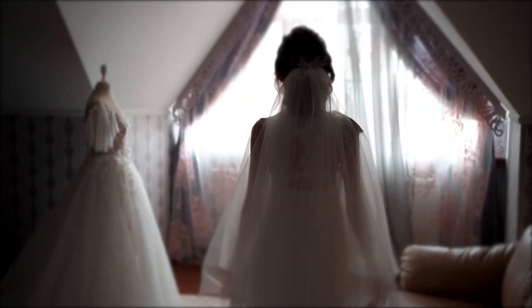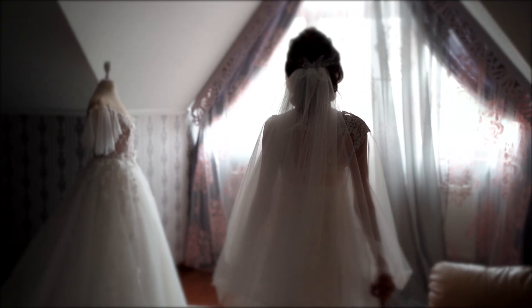Another thing we still do today is the veil. The veil, called the flammeum in Latin, was the most iconic piece of Roman bridal costume. It wouldn't have been white — it would have been yellow, orange, or even pink. It symbolized modesty and chastity, and since married women commonly wore veils, wearing it on your wedding day signified that you were ready to become a matrona.